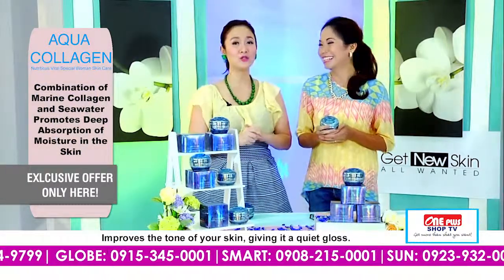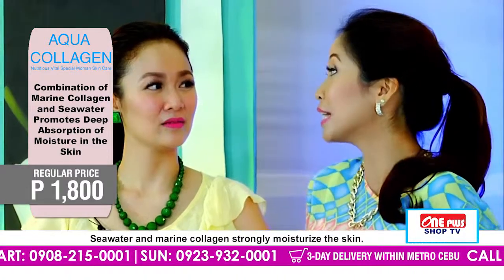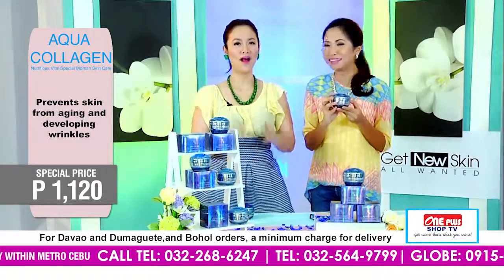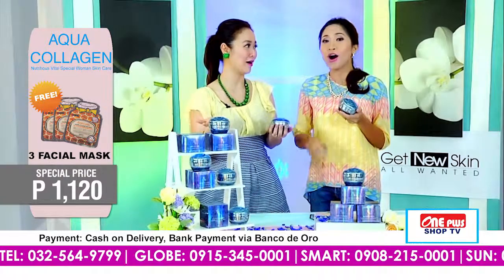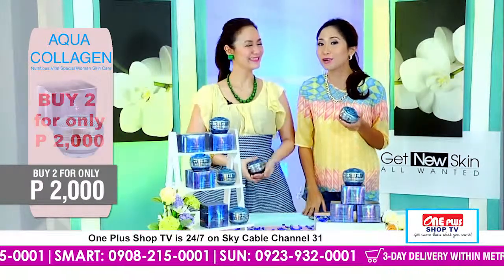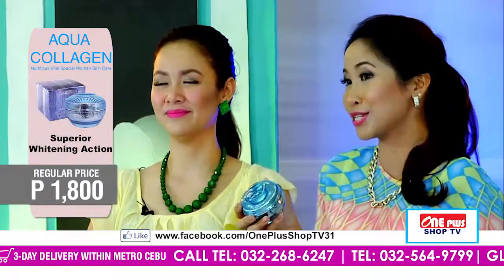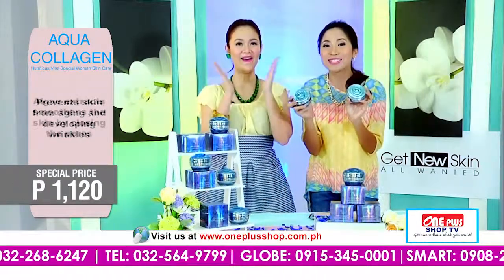And how much — nindot man siguro ihatag sa akong mom. Originally, ang each Aqua Collagen is supposedly 1,800 pesos — kanang tibuok niana. However, because we love our dear TV shoppers, we are only giving this for 1,120 pesos. So inilakad na yung savings. O pero ako, I want this — kanyang Aqua Collagen Cream — ganahan ko nga i-give sa akong mom. So duhay mong paliton — for myself and for my mom. So sa mga TV shoppers nga mupalit og duha, we will give you an extra bonus! Because kung mupalit ka og duha, supposedly it's 2,240 pesos, but dini sa One Plus Shop TV, we are giving you 2 Aqua Collagens for only 2,000 pesos.